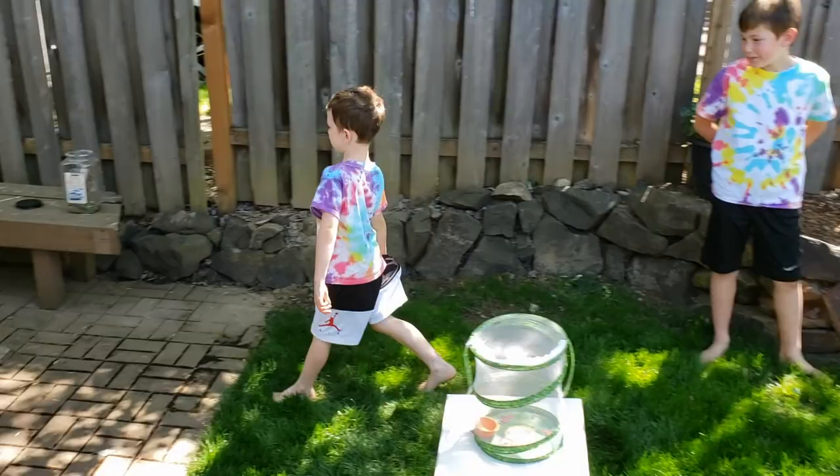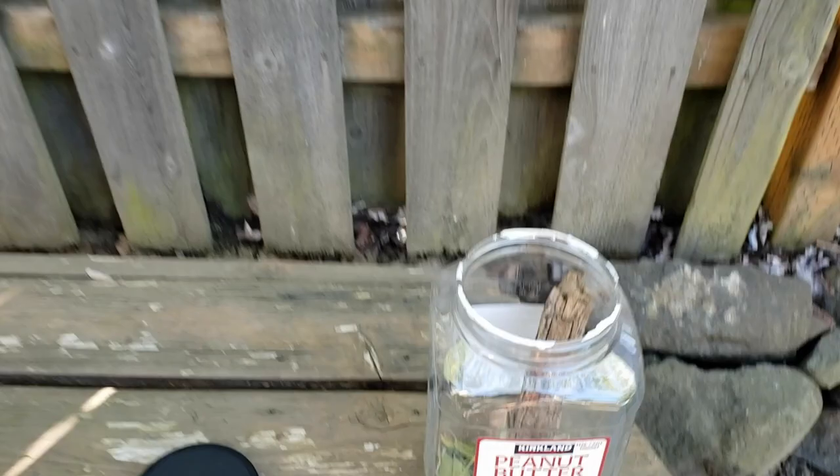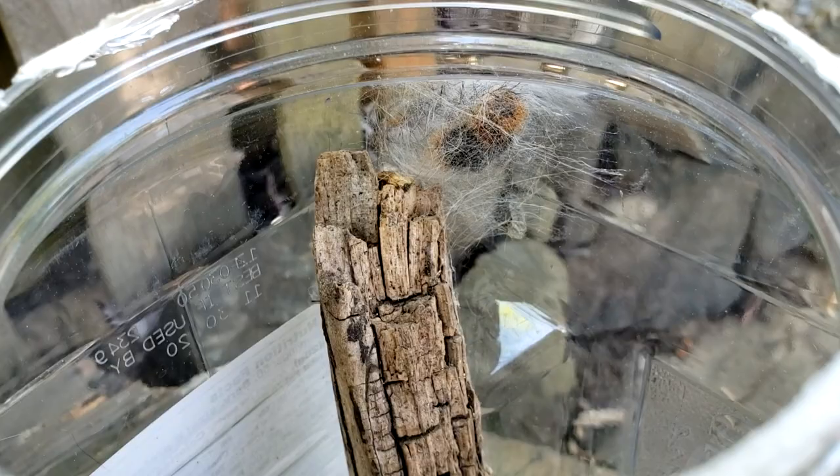We're going to be showing you the woolly bear from the last video. If you haven't watched it, then you can watch it. We're going to show you because it's making its cocoon right now. It actually made its own silk and it's getting smaller because it's about to have its cocoon shell.